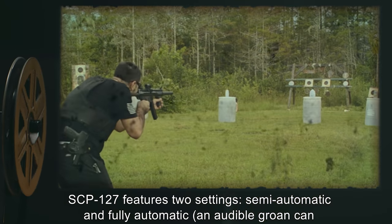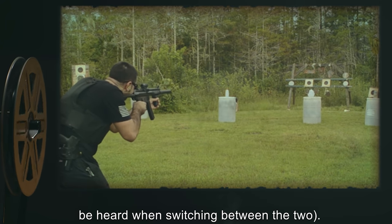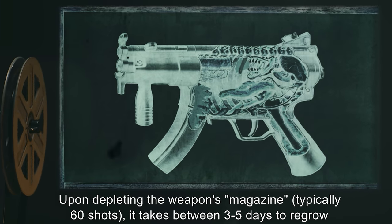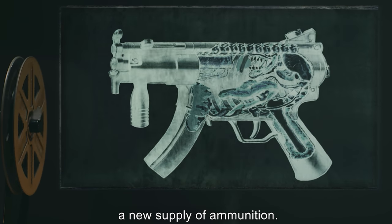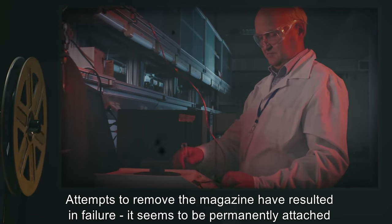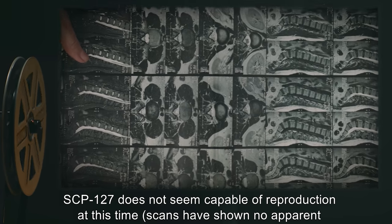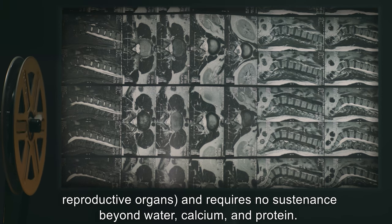SCP-127 features two settings: semi-automatic and fully automatic. An audible groan can be heard when switching between the two. Upon depleting the weapon's magazine — typically 60 shots — it takes between three to five days to regrow a new supply of ammunition. Attempts to remove the magazine have resulted in failure; it seems to be permanently attached. SCP-127 does not appear capable of reproduction, with no apparent reproductive organs, and requires no sustenance beyond water, calcium, and protein.